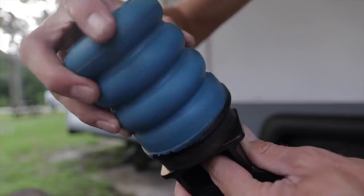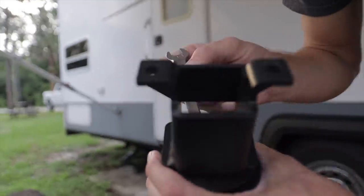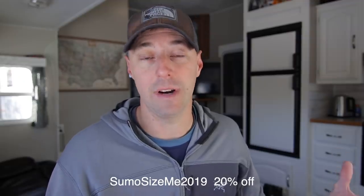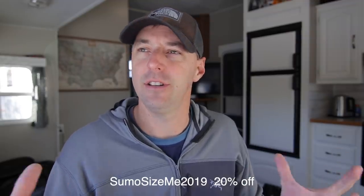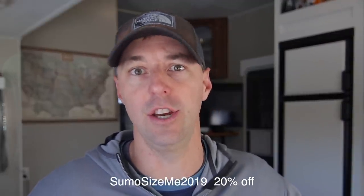Next on our list is Sumo Springs — you can save 20% off, and they said this is the best deal they've had all year. They have all kinds of different suspension upgrades you can do for your truck or your RV. If you enter in the code 'Sumo Size Me 2019' you'll get that 20% off.